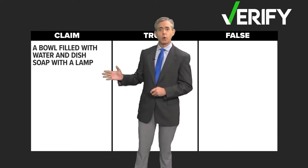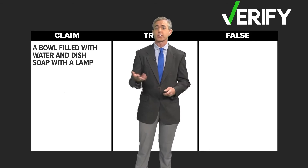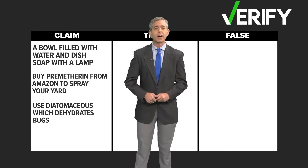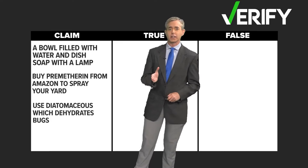The first: get a bowl filled with water and dish soap and hang a light above the bowl to force the fleas into the water and drown. Another: buy permethrin off Amazon to spray your yard. And finally, another suggested using diatomaceous earth, which dehydrates bugs.